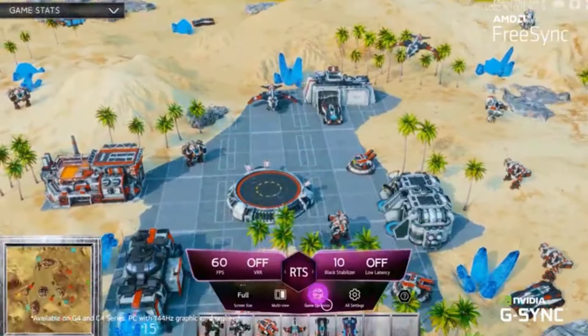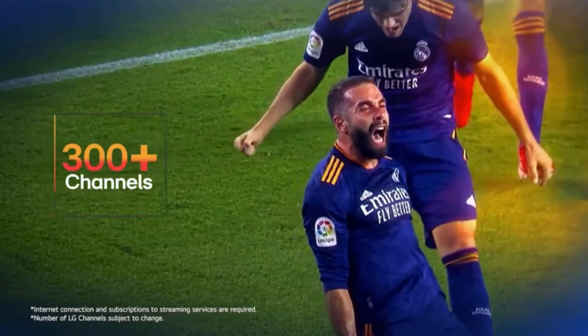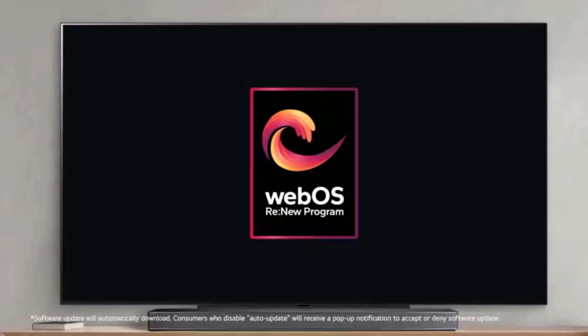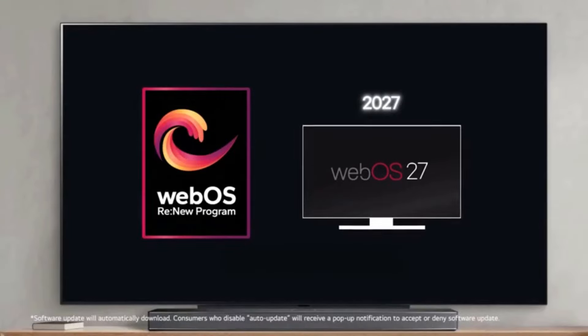We just wish Micro Lens Array technology was used to take your visual experience to another level. The class-leading picture quality on the LG Evo C4 OLED is great and all, but if you're like us, you're probably wondering about its gaming performance — and spoiler alert, it's no slouch.